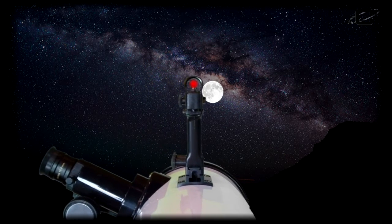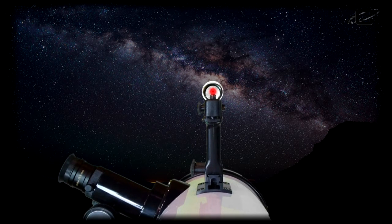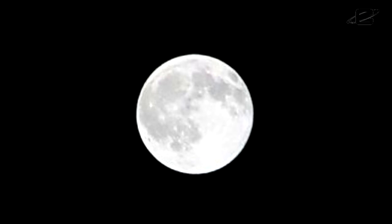Just line up the red dot with your terrestrial or astronomical target, then look through your eyepiece and focus. It's that easy.